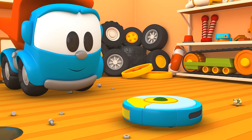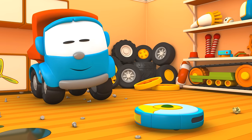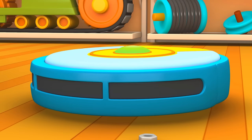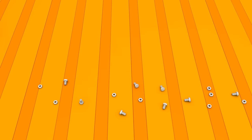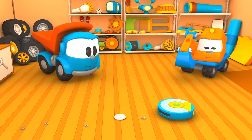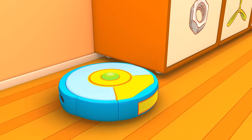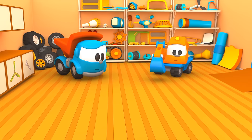Is everything ready? Leo, turn it on. Wow! Look! The vacuum cleaner is vacuuming up the rubbish! Scoop, don't be afraid! Now Leo's house is very clean.